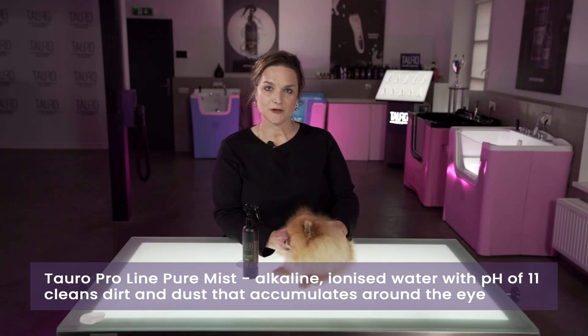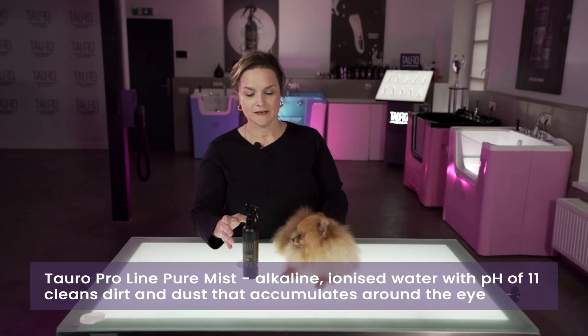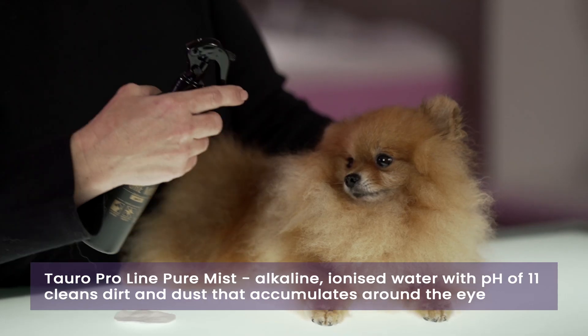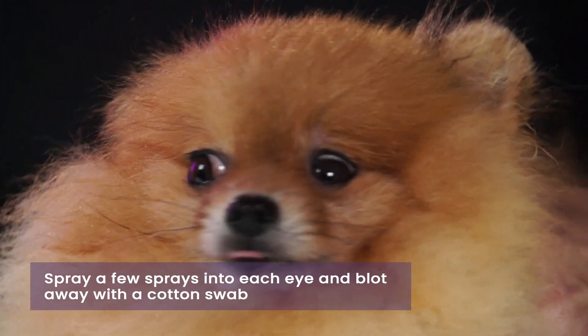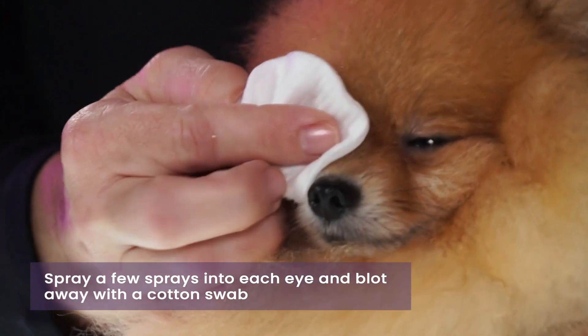To clean the eyes we use Pure Mist. It has an alkaline pH of 11, and what you do is gently spray a few sprays into each eye, then take a cotton swab and gently blot underneath the eye.